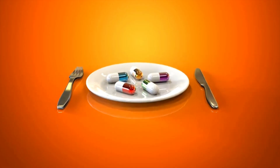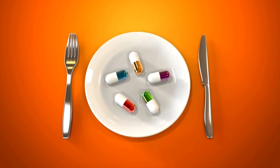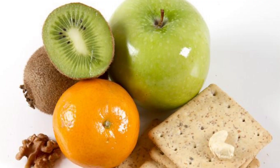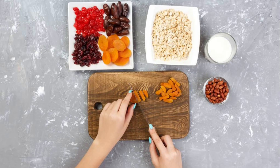4. Portion control. Be mindful of portion sizes and avoid overeating. 5. Healthy snacks. Keep healthy snacks like fruits, nuts, or yogurt on hand to avoid reaching for unhealthy options when hungry.